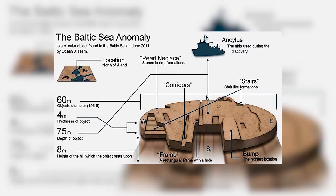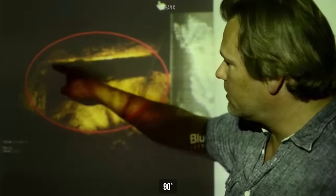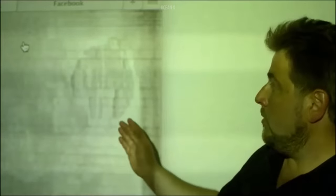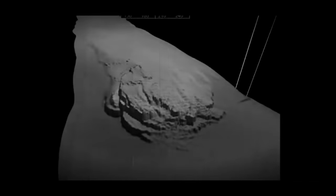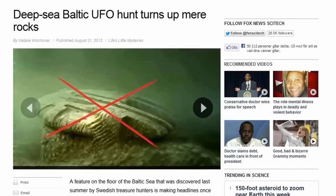Looking closely, the stone block seems to be decorated with elements resembling ramps and stairs. Some angles of the structure are right and clearly equal to 90 degrees. The object has surprisingly regular geometric shapes that couldn't be created by chance, right? But many scientists disagree. In their opinion, the picture of the anomaly found by the OceanX team was of poor quality. Skeptics explained the resemblance to UFOs by the fact that human imagination likes to draw something that doesn't exist when we can't see a clear picture.